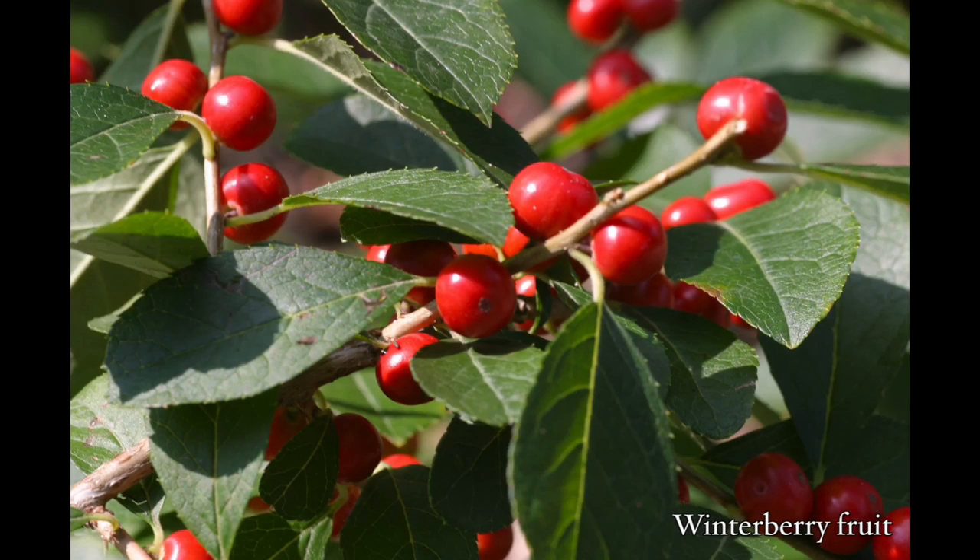In addition to providing insect food for birds, my landscape includes many native shrubs that provide fruit for birds to eat, such as gooseberry, chokeberry, serviceberry, and winterberry. I had no idea I could grow so much bird food in my little yard.